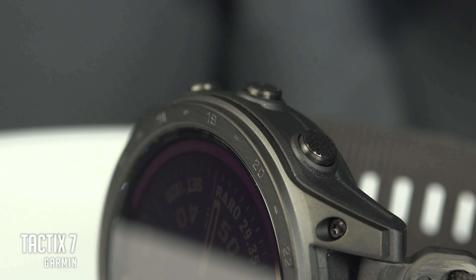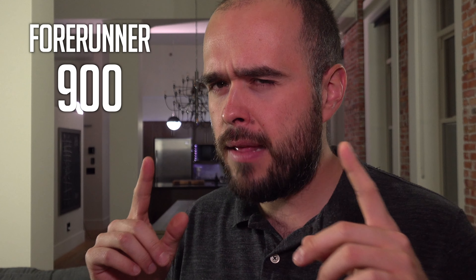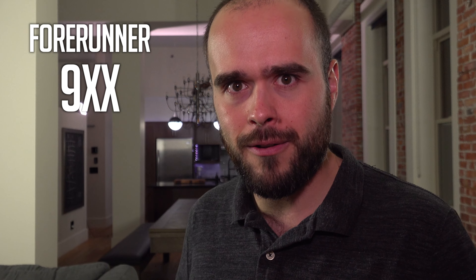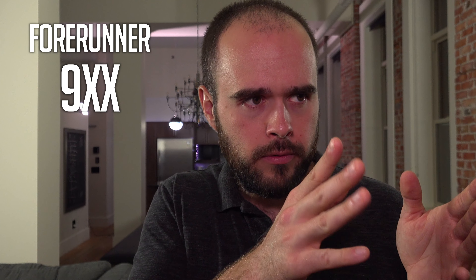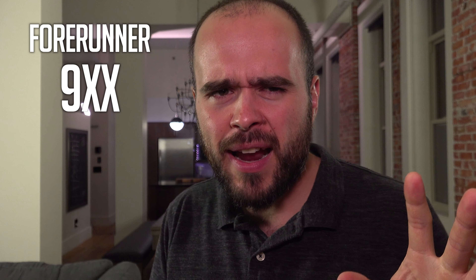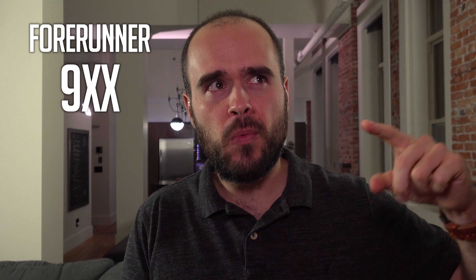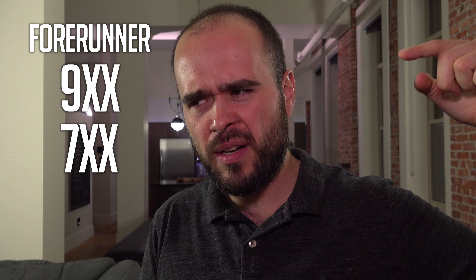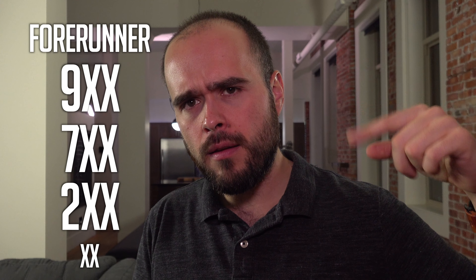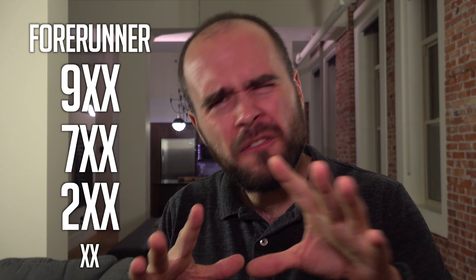The next model is the Forerunner 900 series. Be careful when I say 900 — Forerunners are kind of hard to follow. With the Fenix it's simple: you've got the 1, 2, 3, and now we've reached 7. In the Forerunner, you have four series: one in the 900s, another in the 700s, another in the 200s, and one below 100.